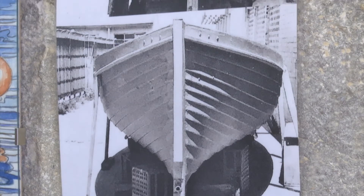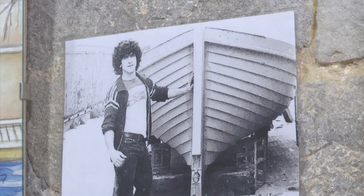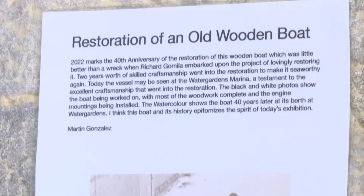In other places like Portugal, and in particular Malta, you'll still get boats which are lovingly restored, kept, and used as workboats.